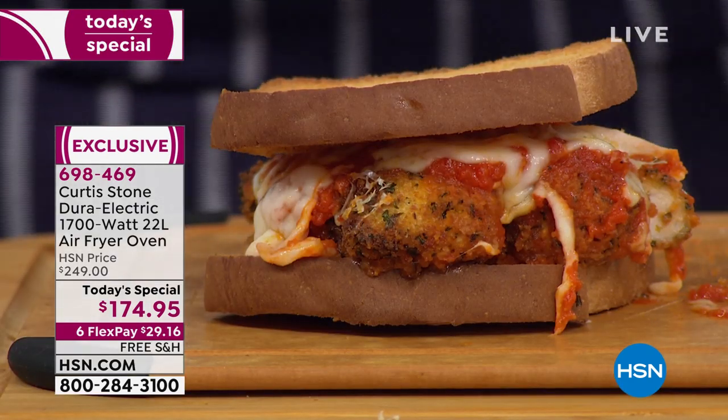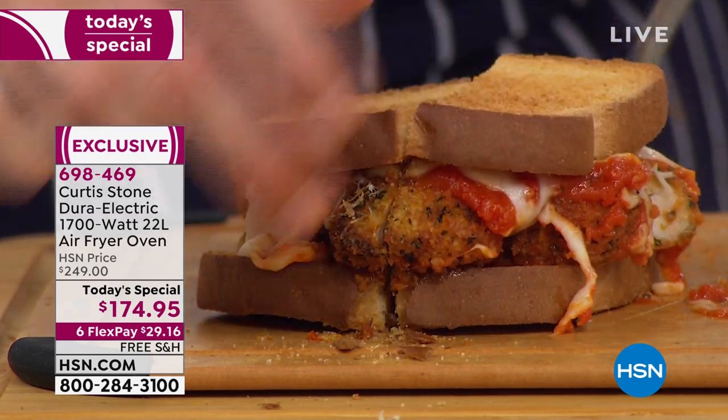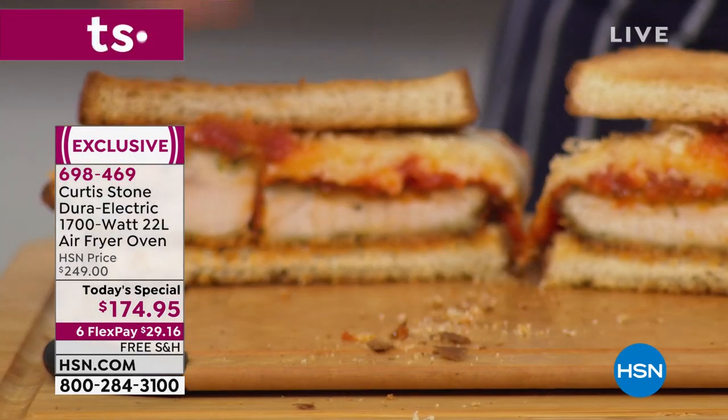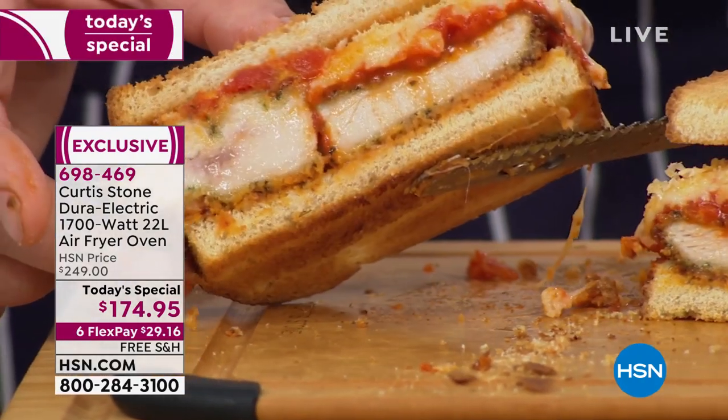We've got mini bakeware — micro cooking and baking sheets as well as everything else from the DuraPan family. This is our number one best-selling cookware line at HSN. Curtis, we've sold millions of his cookware and bakeware. We can help each other out during a time like this — cooking is one of those things. We have to cook, we have to eat. So do it well.